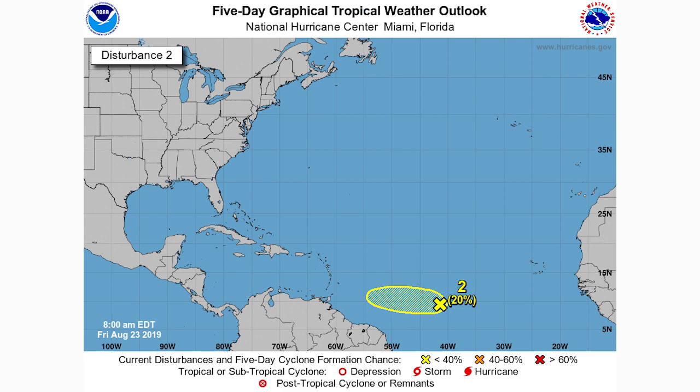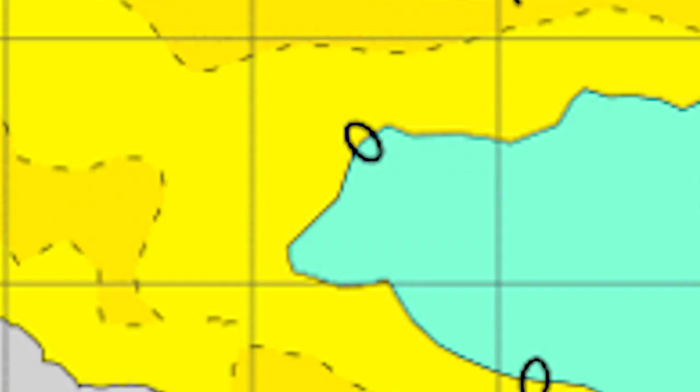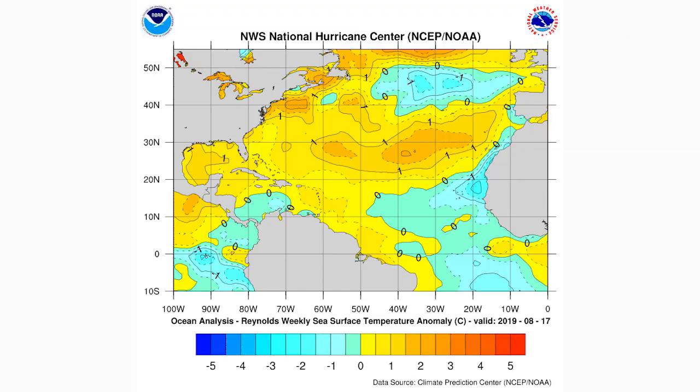Here are the sea surface temperature anomalies. I like to go over all the things that will help development and all the things that will hinder it. Sea surface temperatures are about average where this storm is located, but it is heading west-northwest into warmer waters that are almost a degree above average. So above-average sea surface temperatures will be a favorable aspect helping this one develop.